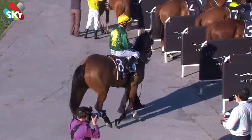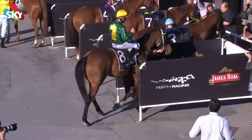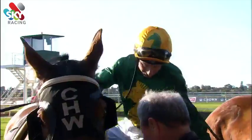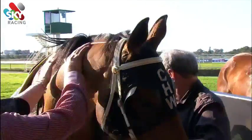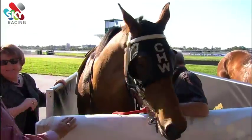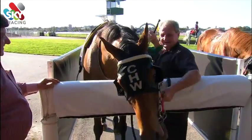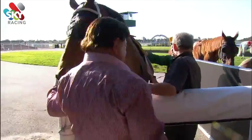Yeah, he was certainly travelling very very well, and in running we were pretty confident. Unfortunately last time his form wasn't good because he had a hoof trouble — we had to put bar shoes on him and take them off, and messed around with his feet the whole time. But we spelled him, and he's come back and his feet are 100 percent now. He looked ready to go first-up — even in the yard he was on his toes a little bit earlier and you could just see he was just ready to be back out there racing.